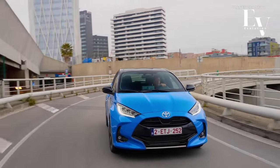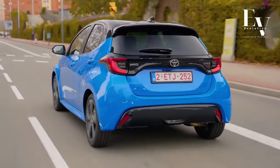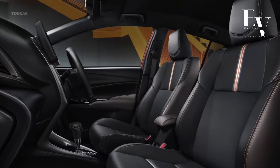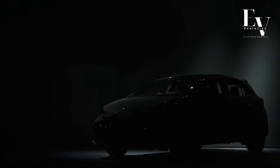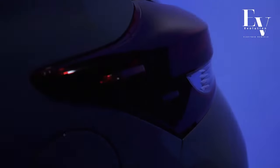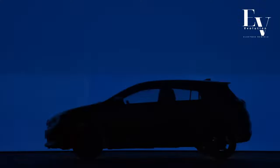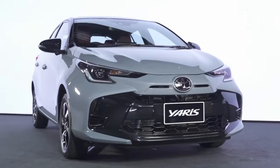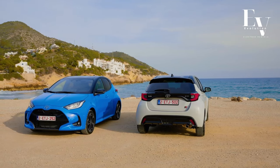What if I told you that there's a car out there that combines jaw-dropping fuel efficiency, head-turning style, and cutting-edge technology all in one sleek package? Well, get ready to buckle up, because today we're delving into the all-new 2024 Toyota Yaris Hybrid, a vehicle that's redefining what it means to drive in the modern age. We will uncover the top 10 features that make the Yaris Hybrid a true game-changer in the world of automotive innovation.